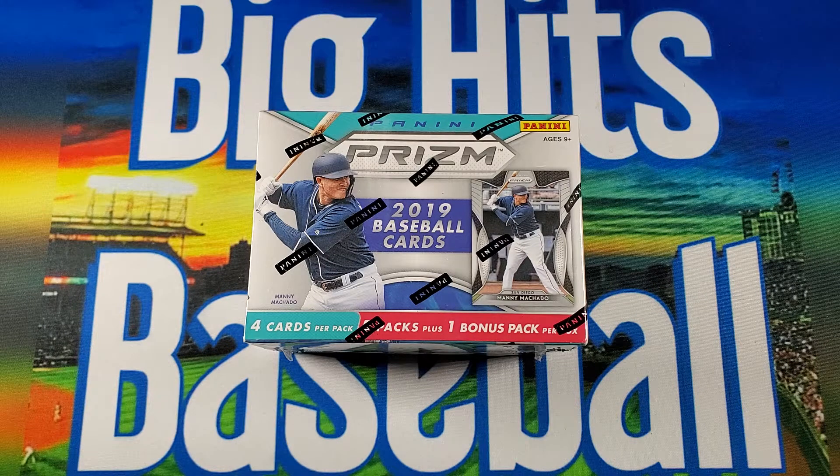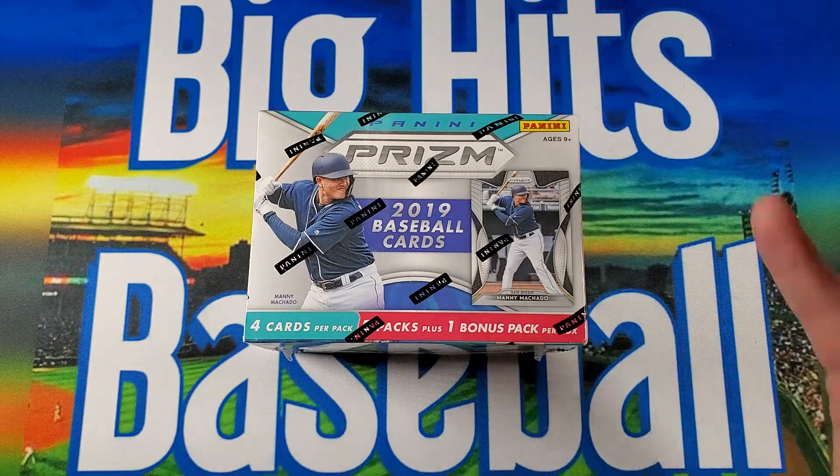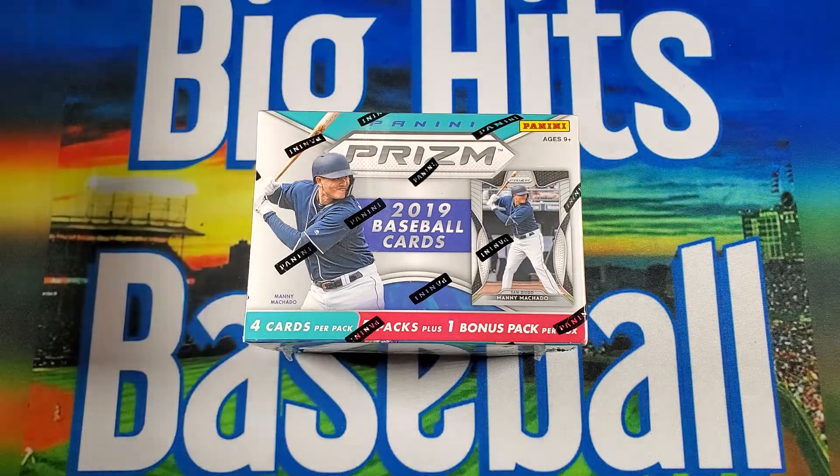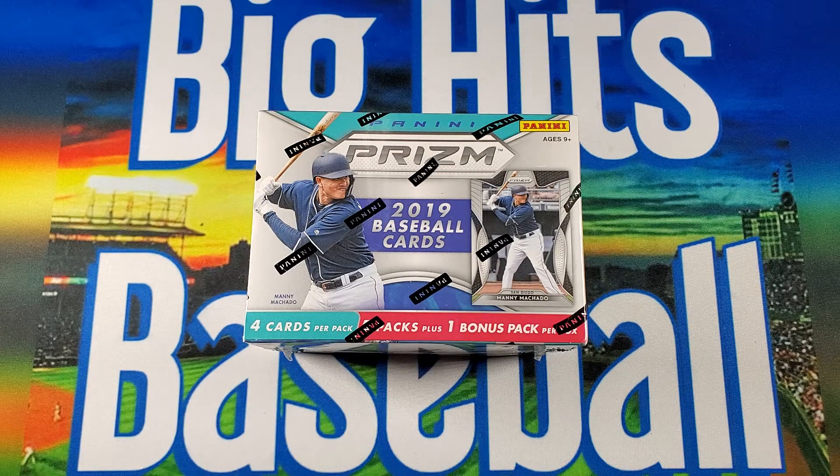Welcome back to Big Kids Baseball everyone. Quick video today, nothing too special. I just kind of thought we'd do a little bit of a throwback — it's actually Wednesday, but who cares, right? Who's counting? With kind of waiting on the 2021 Prism coming out, I do have a hobby box on the way. But I saw this in a local LCS, so I thought, why not? Let's do a little bit of a throwback and open an old 2019 Prism blaster box.